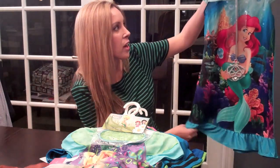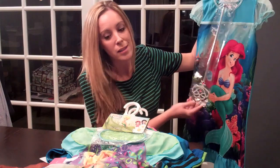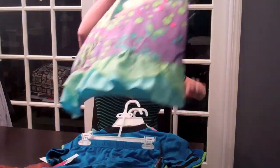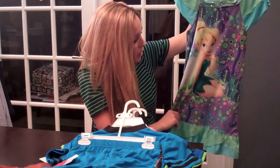Here's one of the pajamas that I've gotten just today actually for Natalie. It comes with a wand — I love that. And here's one of Tinkerbell and it comes with a little sleeping mask which I think is really cute.